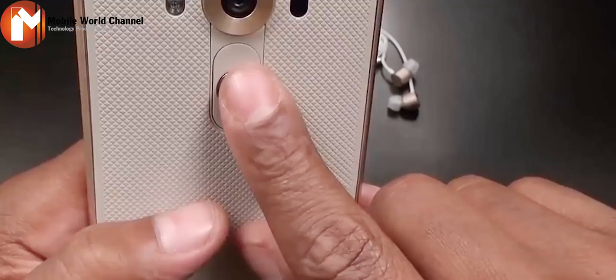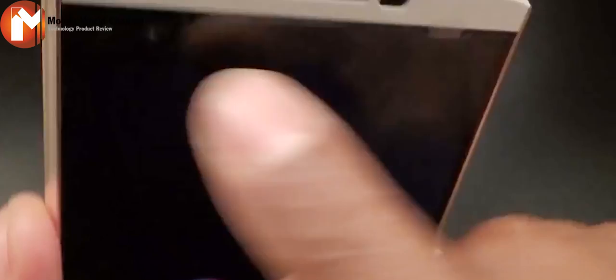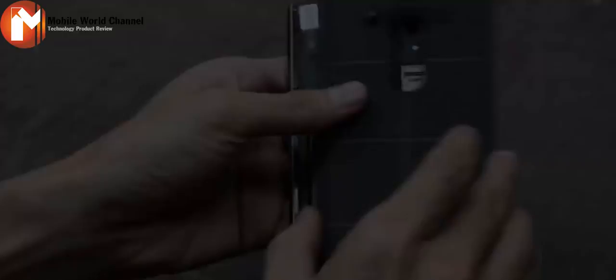The new LG V10 Android smartphone has two selfie shooters and a second screen, both sitting immediately above its 5.7-inch display. It's a gimmick fest, even by LG's high standards in this category, and an expensive one at that, with the 64GB V10 costing over $700.